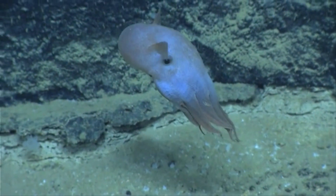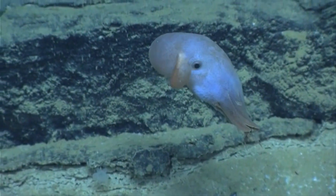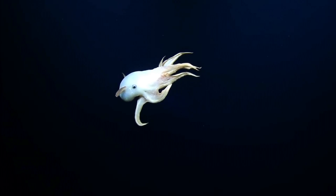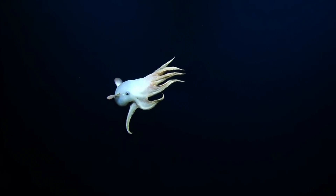The first ever footage of a live Dumbo octopus in its native environment was recorded in 2014. However, footage of a live baby Dumbo octopus aboard a research vessel exists from 2005. This footage revealed that these cephalopods are born as miniature versions of the adults, equipped with fins and all.